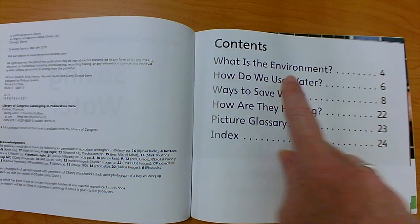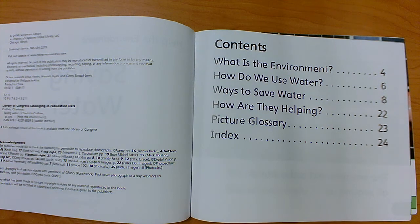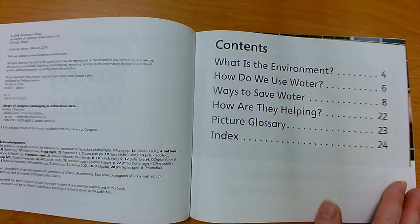On page 4, they'll tell us what the environment is. On page 6, they'll let us know how we use water. They'll tell us different ways to save water on page 8. And in the back, there will be a glossary and an index that tell us what the special words are in this book that we need to understand in order to really understand the topic. They'll tell us what they mean in the glossary, and they'll tell us where to find them — what page — in the index.